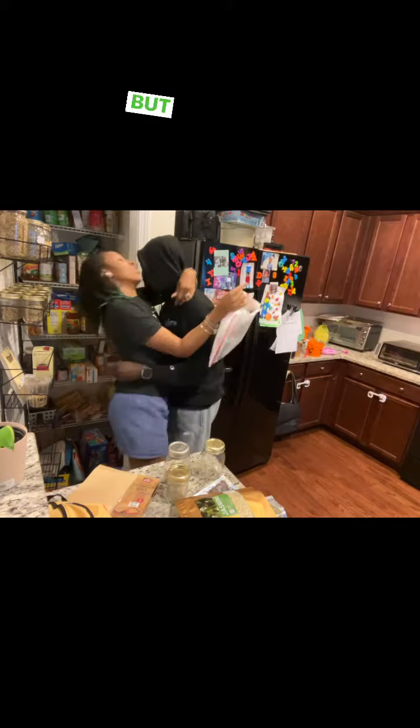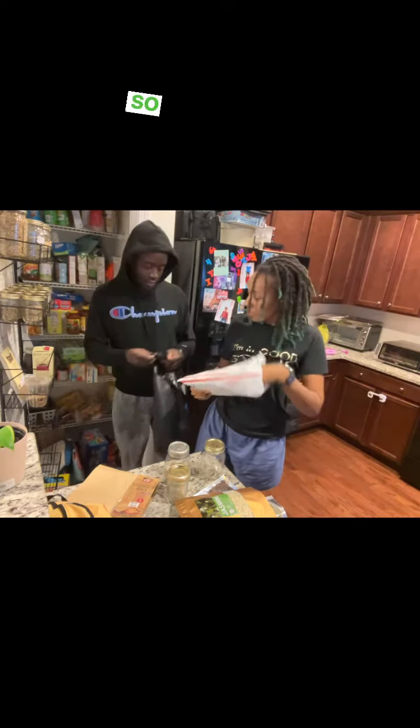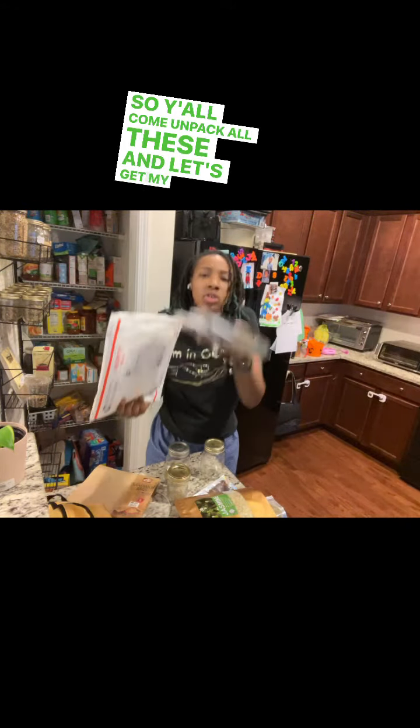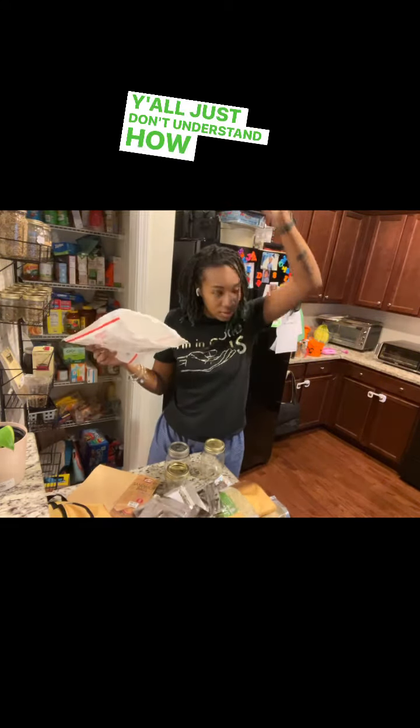Look, I tried to get him to be in a video, but he was acting up. But he's in it anyway, right? So y'all come unpack all these and let's get my new rack stacked, okay? Y'all just don't understand how happy I am.